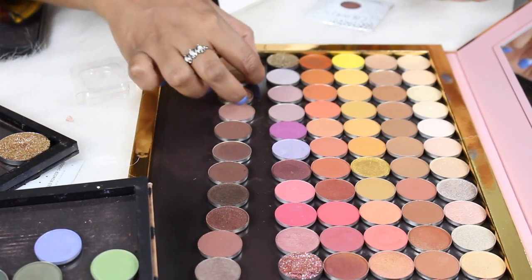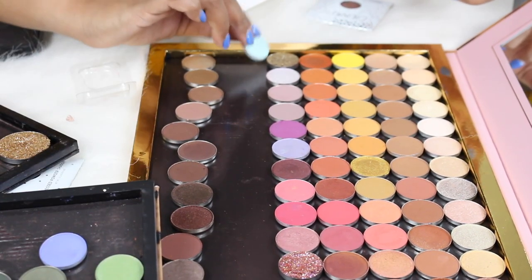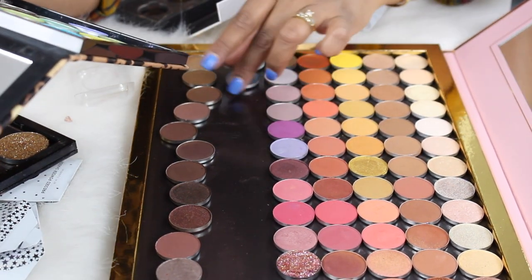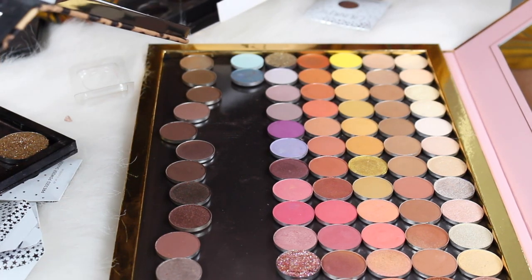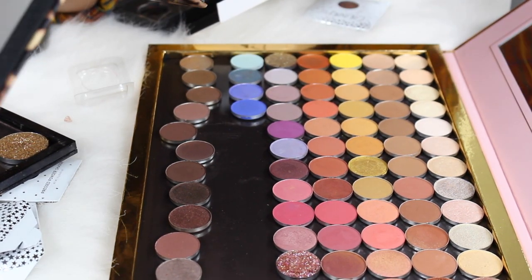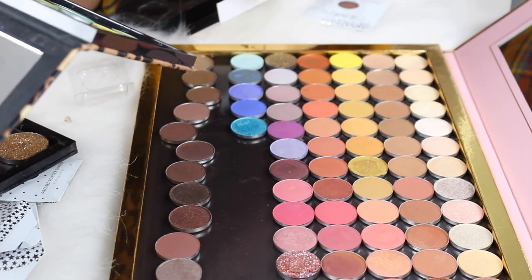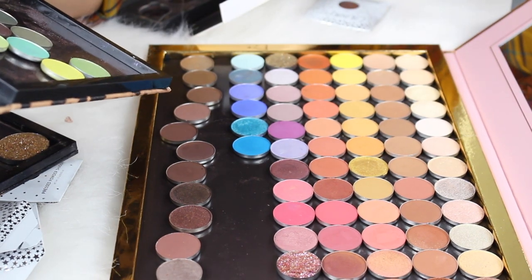Now for a row of blue-green shades, with darker shades at the bottom. Starting with Aqua from MAC and Steamy from MAC, then Atlantic Blue, Cobalt from MAC, Malibu from Colored Rain — a beautiful blue I totally fell for — and Majestic from Colored Rain.